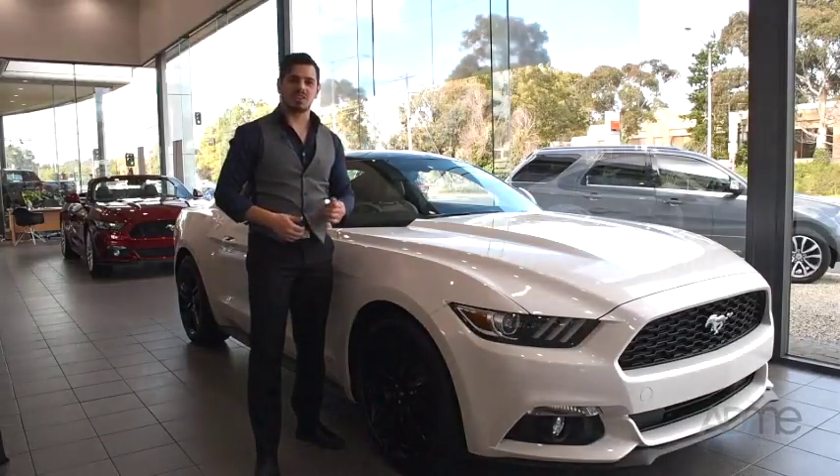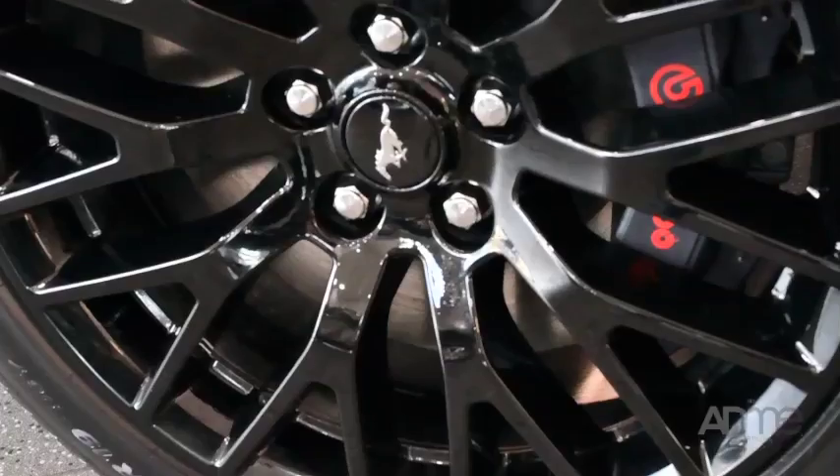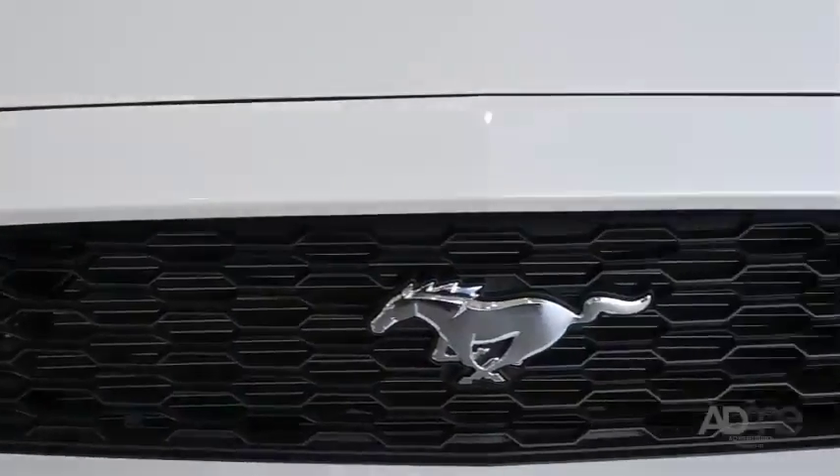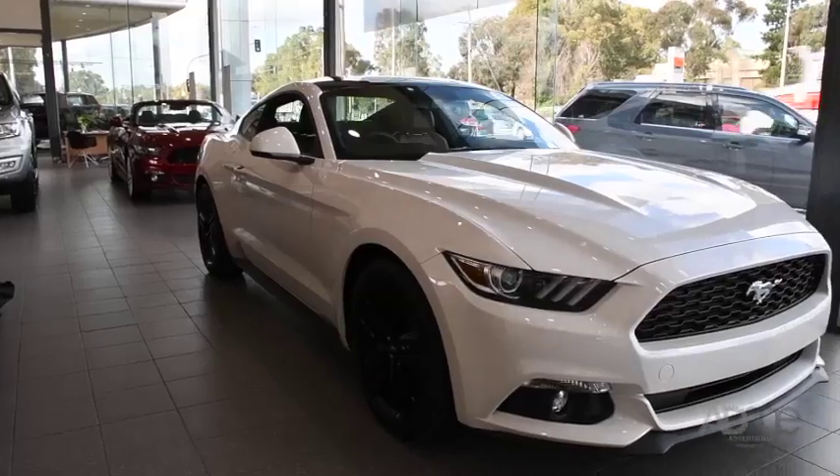Just looking at the Mustang, you can tell it was made to go fast, with its black 18-inch alloy wheels, Brembo brakes and HID headlamps, not to mention its low stance and bold body.